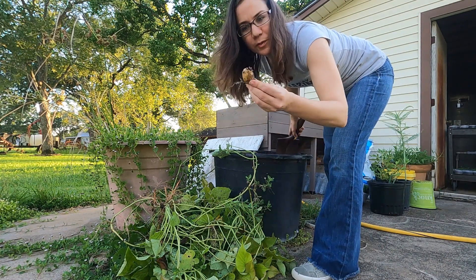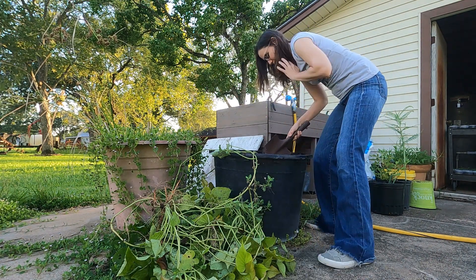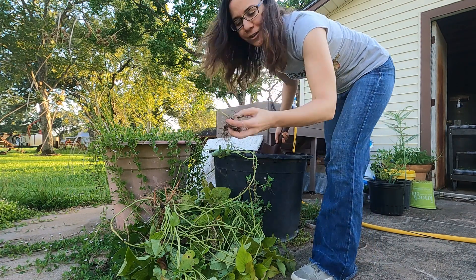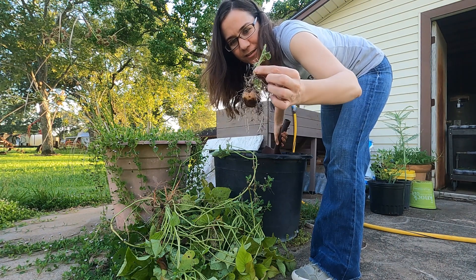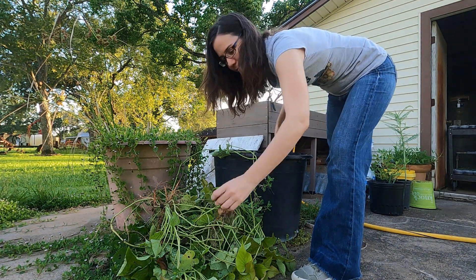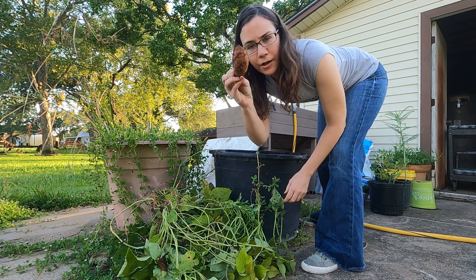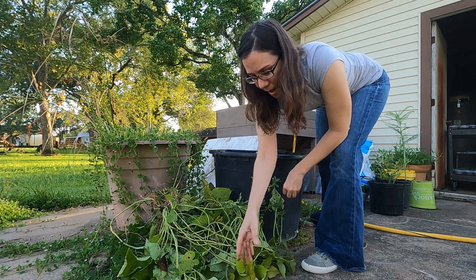I found a regular potato, a little yellow one! Oh look, here's another potato growing with the leaf still on it. I got another one — these are fairly small this year but I'm not mad about it.